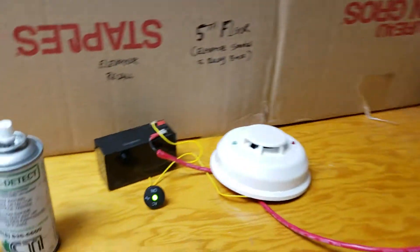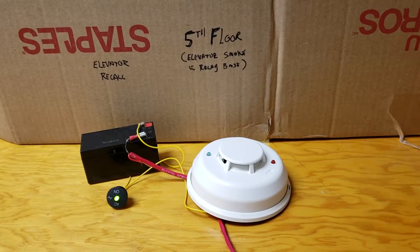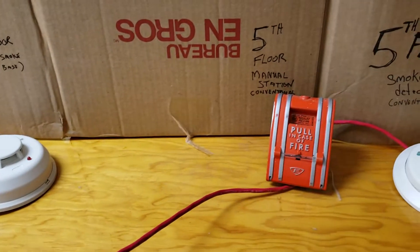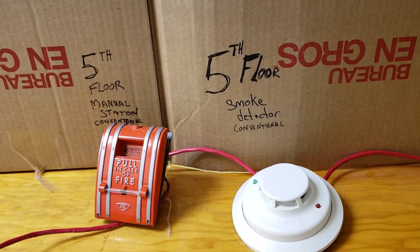Here we have the green light representing our elevator recall. We have our fifth floor elevator smoke detector with relay base, a fifth floor manual station, conventional, and a fifth floor conventional smoke detector tied into a conventional fire alarm panel.